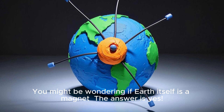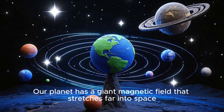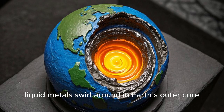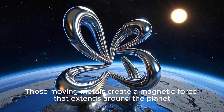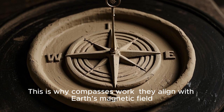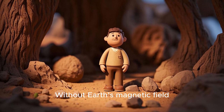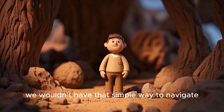You might be wondering if Earth itself is a magnet. The answer is yes. Our planet has a giant magnetic field that stretches far into space. Molten metals swirl around in Earth's outer core, and those moving metals create a magnetic force that extends around the planet. This is why compasses work — they align with Earth's magnetic field, showing us which way is north. Without Earth's magnetic field, we wouldn't have that simple way to navigate.